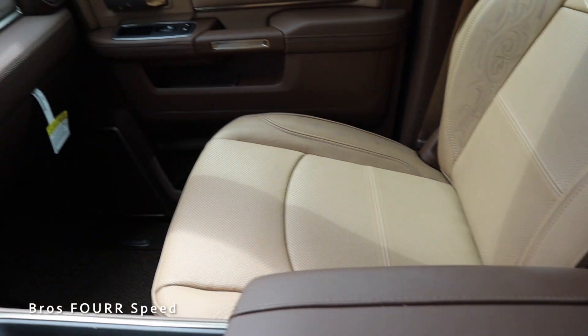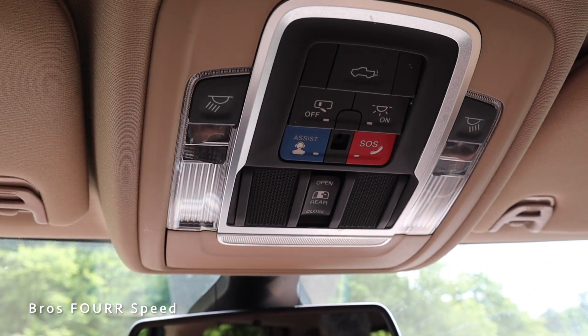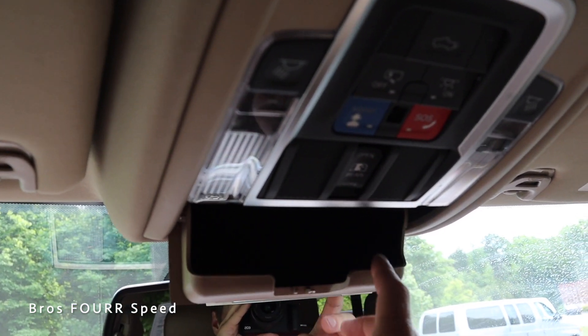Up top you can see assistance buttons, a tailgate-open button, dome lights on both sides, an adjustment for the rear glass, and a sunglass holder at the front.